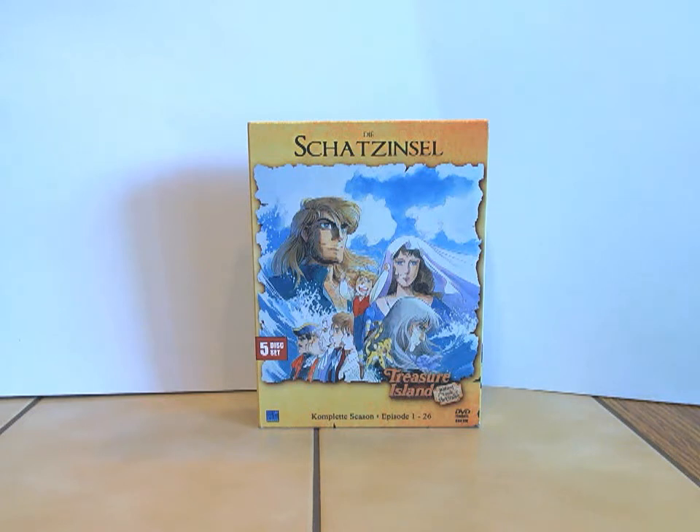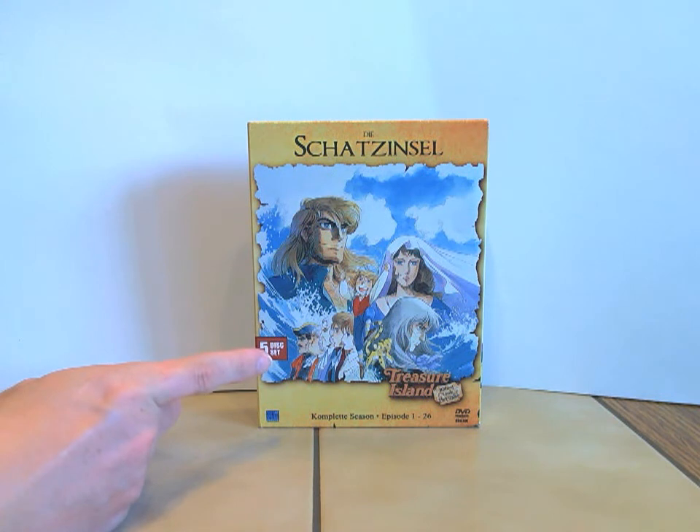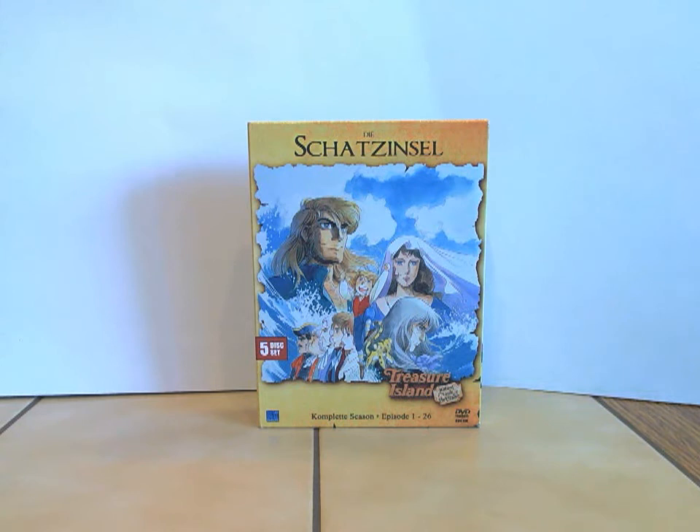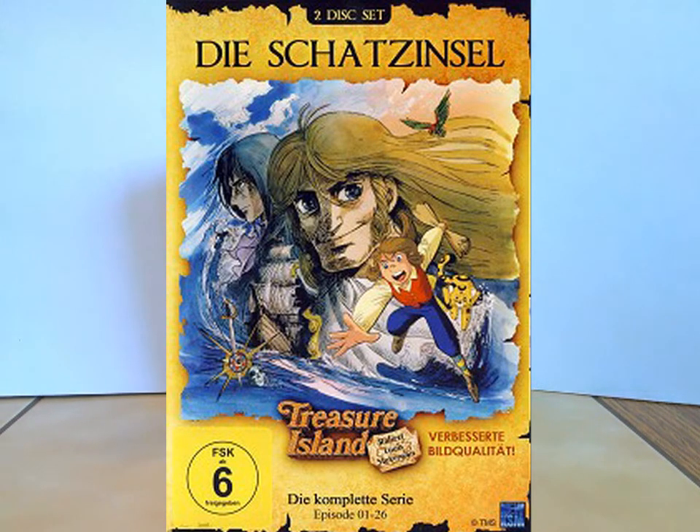Unterschiede zu dieser Zweitauflagebox gibt es demnach nicht — Bildformat, Datenträger und alles ist gleich. Ach ja: auf der Zweitauflagebox befindet sich ein FSK6-Aufdruck unten im Bild. Das Cover ist leicht abgeändert — das Frontcover hier ist leicht abgeändert und da befindet sich dann dieser FSK6-Aufdruck auf der linken Seite unten im Bild. Ansonsten inhaltlich alles gleich.